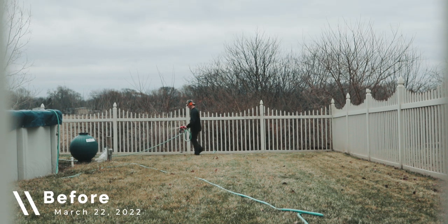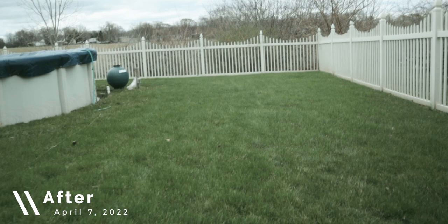Today we're going to talk about that one application you can put on your lawn to achieve the deepest, darkest, greenest, thickest lawn on the block at the beginning of the season.